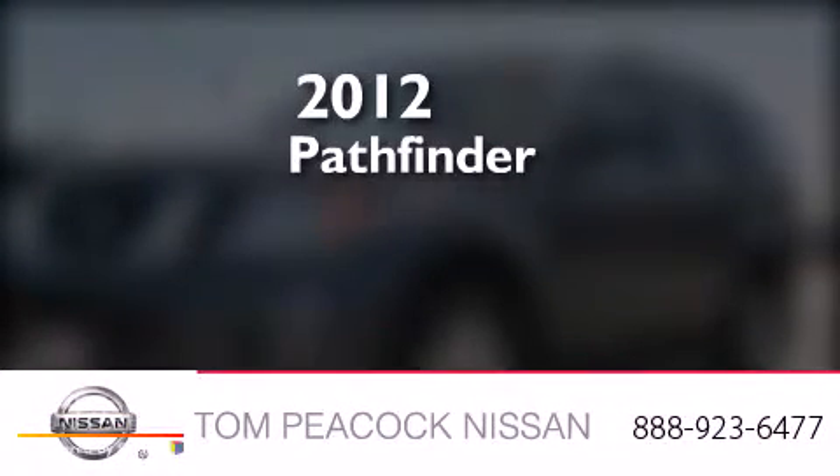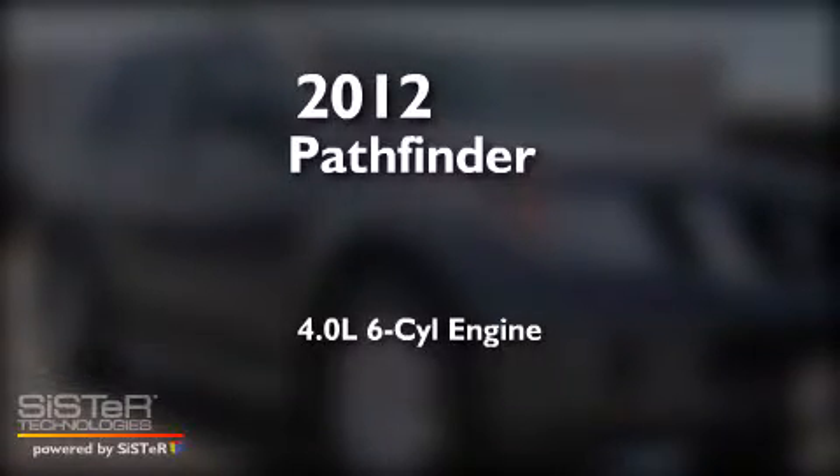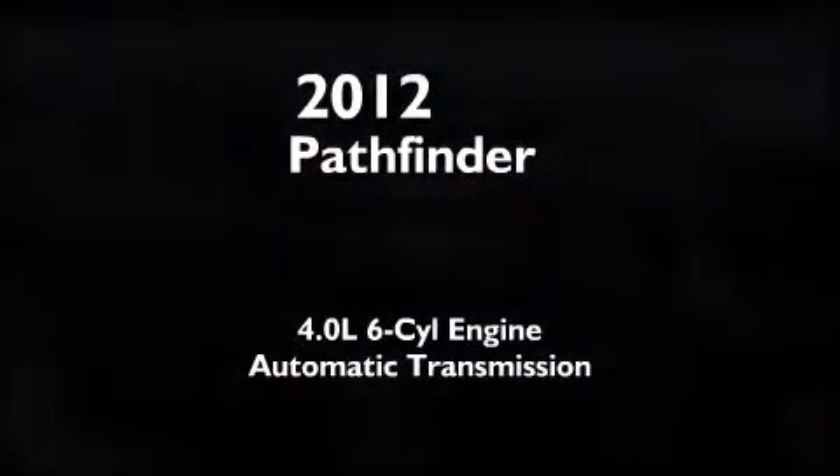This is a 2012 Nissan Pathfinder. It features a 4.0-liter six-cylinder engine and an automatic transmission.